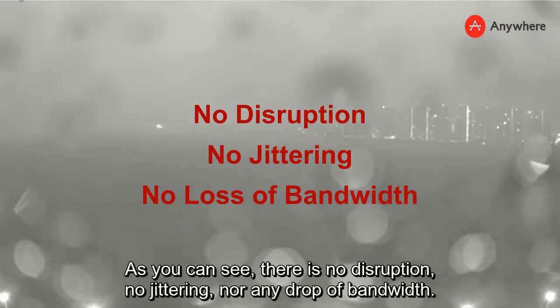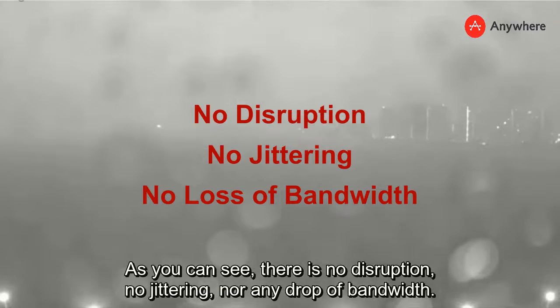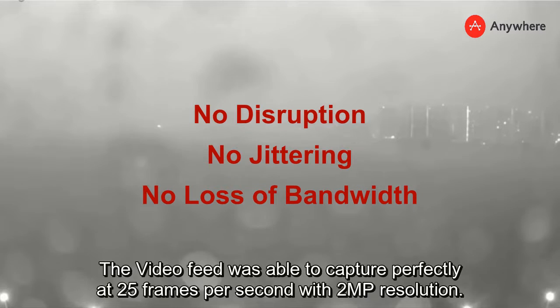As you can see, there is no disruption, no jittering, nor any drop in bandwidth. The video feed was able to capture perfectly at 25 frames per second with 2 megapixel resolution.